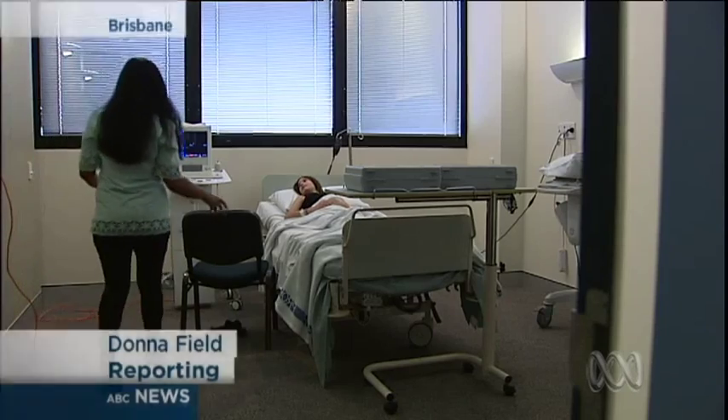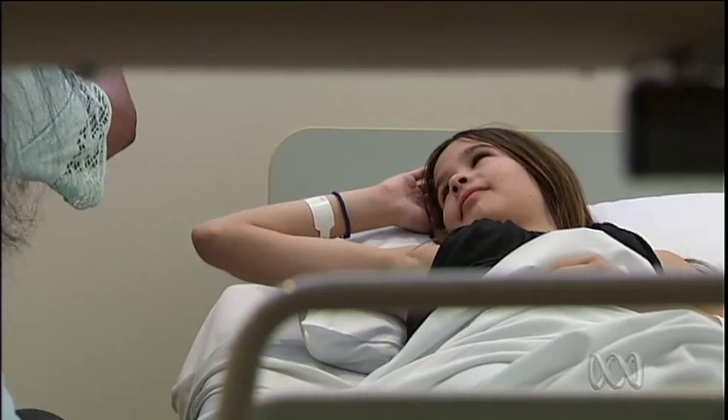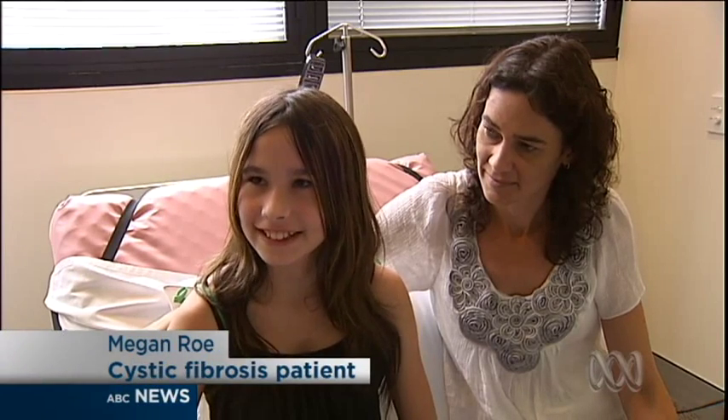Megan Rowe has been in hospital more times in her 13 years than most people will in a lifetime, and she'd like it to stop. "Then I wouldn't have time off school so much, and I would have been able to do cross country and soccer and stuff like that."